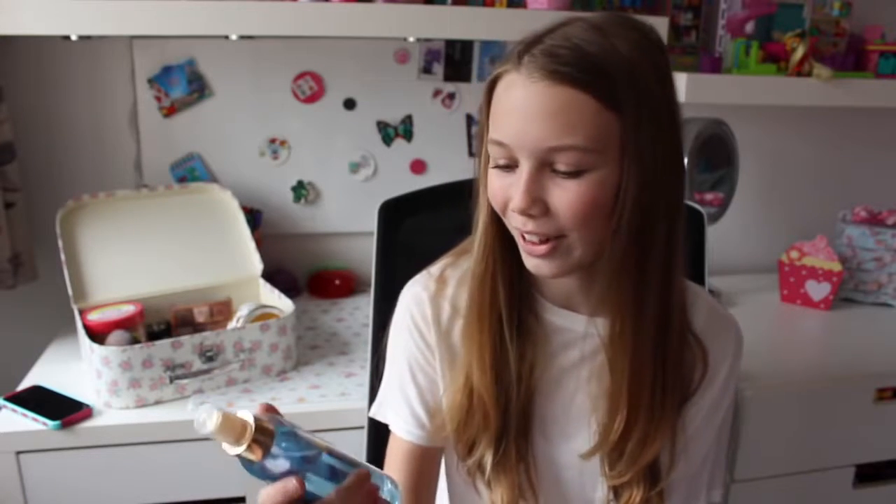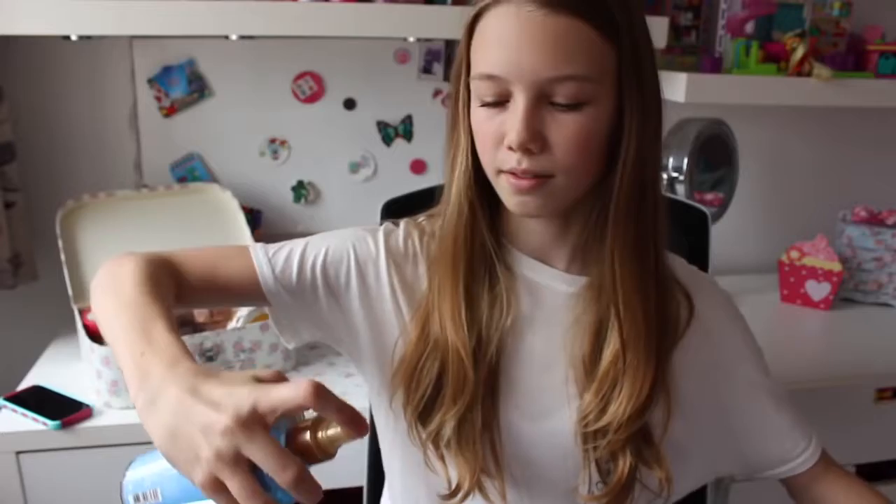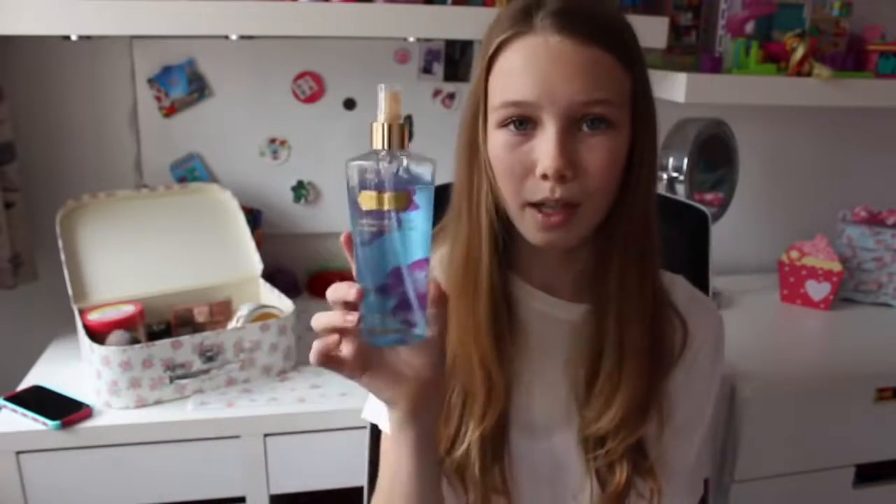Next is a Victoria's Secret Spray. I got this from Birmingham a while ago and I did film a haul but I haven't uploaded it yet. This is in Endless Love and it smells amazing — it's got apple blossom and ylang ylang. I put it in my PE bag the other day; I normally don't bring Victoria's Secret Spray to school because they're too heavy to carry around, but the smell is super fresh, apple-y, and floral. I love the packaging too.